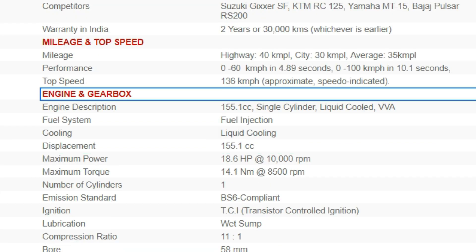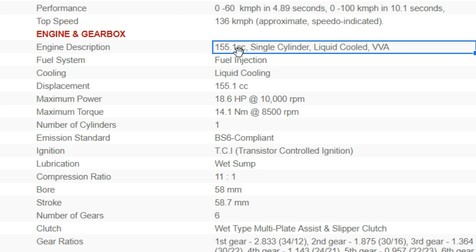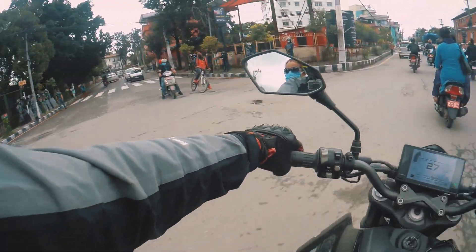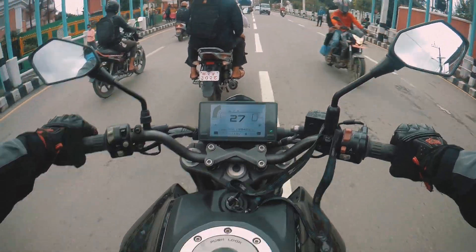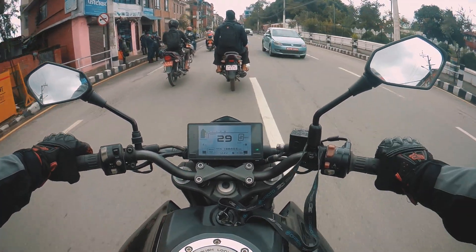About the engine and gearbox section — the engine description gives a very short summary, like '155cc single cylinder liquid cooled VVA.' VVA stands for Variable Valve Actuation — it's a separate technology that some bike engines use. I can make a separate video about VVA in the future if you guys really want to know about it — let me know in the comment section.